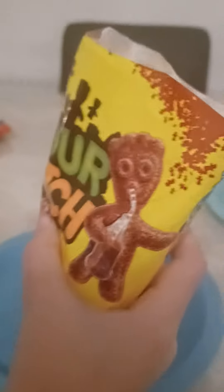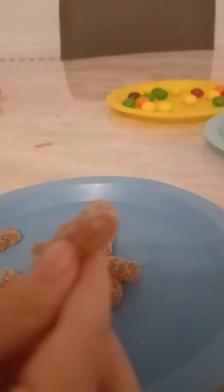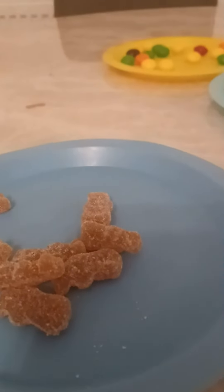Sour Patch Kids, Cola flavour. Ooh, cola — that's my favourite. Let's pour some in. Oh wow, they're brewing like a Coca-Cola drink.